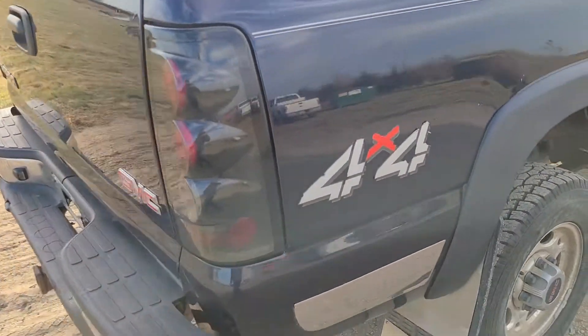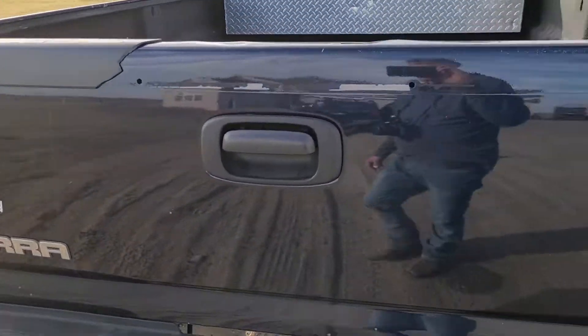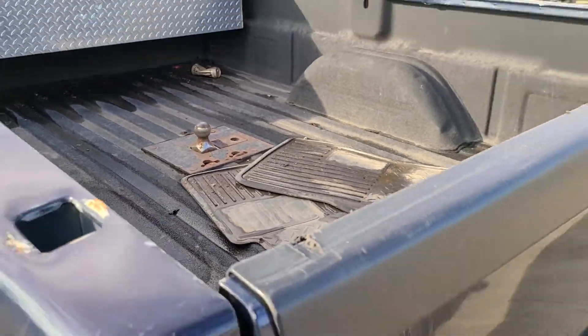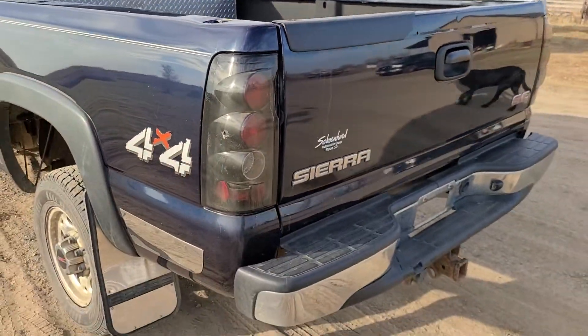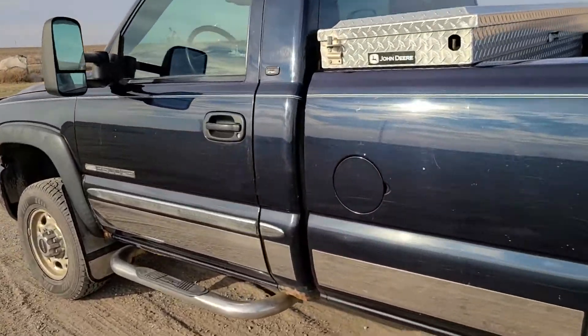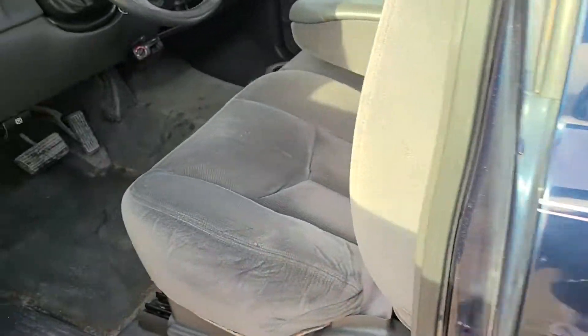The truck has got 244,000 miles on it, so it's got some miles. It's running right now. We put it in four-wheel drive and the four-wheel drive works. It's a regular cab — got some miles but it is running and in pretty good shape.